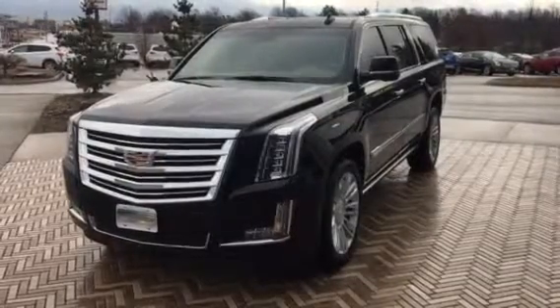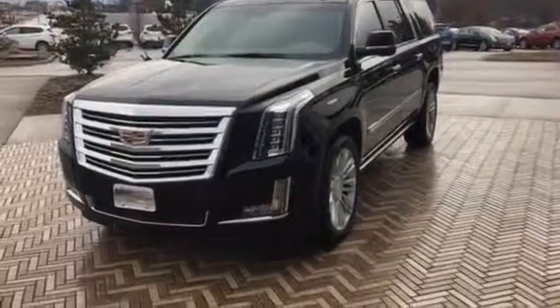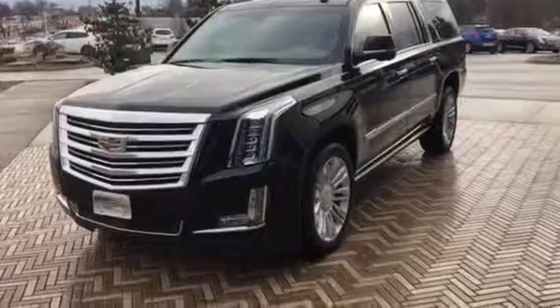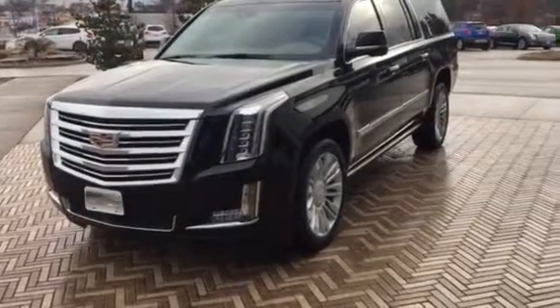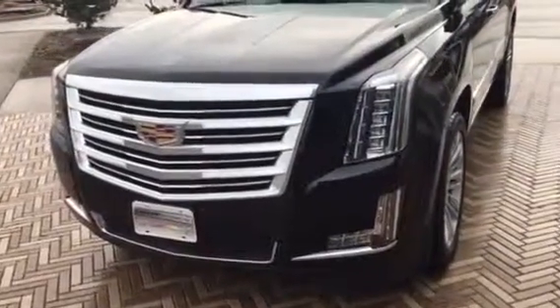Hi, good morning. Mark Eberling, sales manager from Labrie Automotive Alliance, Ohio. I want to send over a quick little video on this 2015 Platinum Escalade that you inquired about. What I'll do is just kind of go over the whole vehicle, show you some pros, some cons, stuff that you really wouldn't see in a photo. This will obviously prevent any surprises for when you come in.